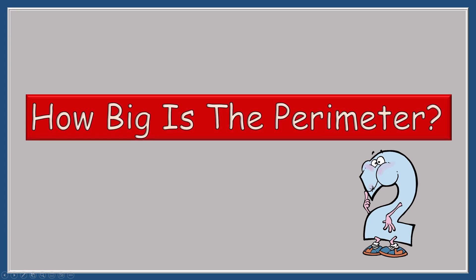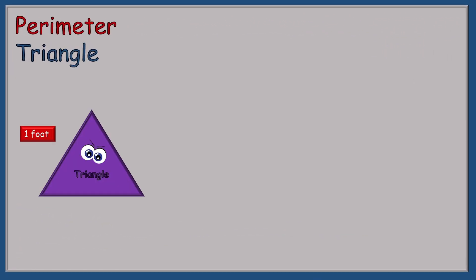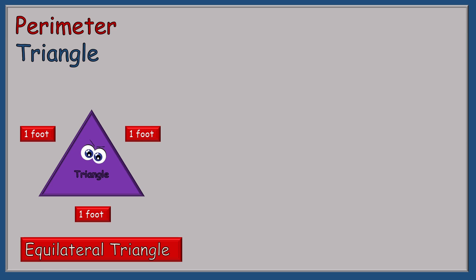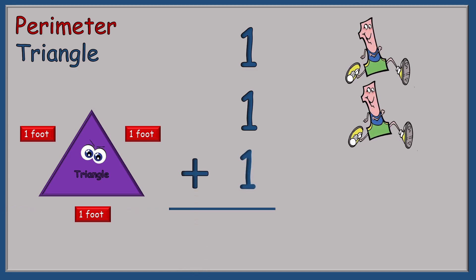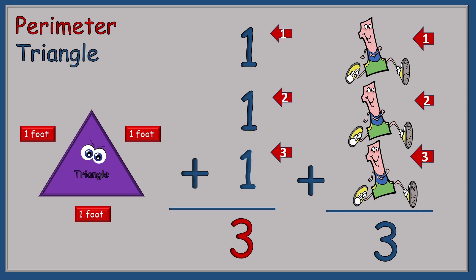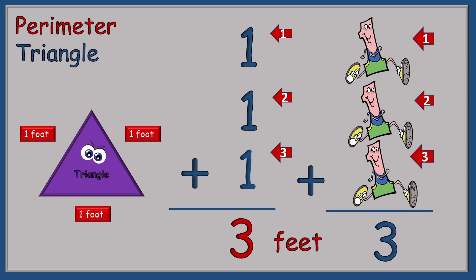Two Blue Blue Shoes is ready to help us add up the outer edges of all the shapes. How big is the perimeter? The first shape to measure is a triangle. We have one foot on each side of this triangle — three sides, all equal. So if we want to use an advanced word, we can call this an equilateral triangle. One plus one plus one. All we have to do is count up the tickle spots: one, two, three. The answer is three. But with perimeters, you have to have a word with the number — here we're going to use the word feet. So the perimeter of this triangle is three feet.